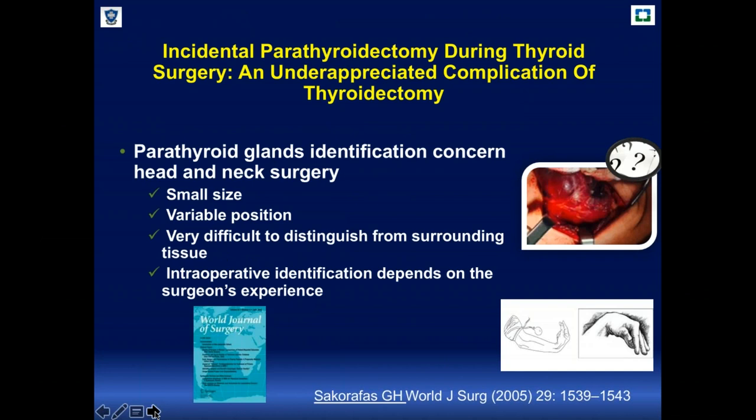This happens even in experienced surgeons because the parathyroid glands are tiny glands located close to the thyroid. They are very small in size, variable in position, so we cannot determine exactly where they will be during dissection. They are very difficult to distinguish from surrounding tissue in some cases, making intraoperative identification dependent mostly on the surgeon's experience.